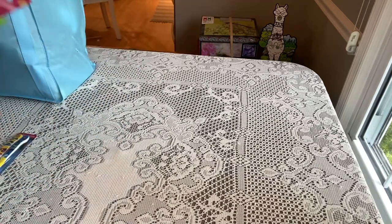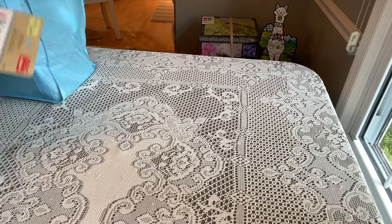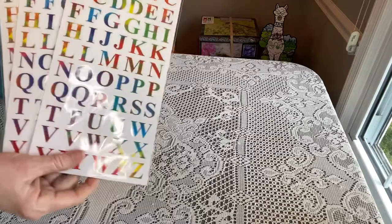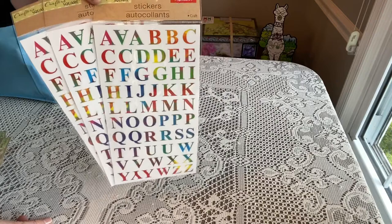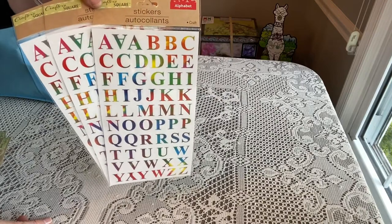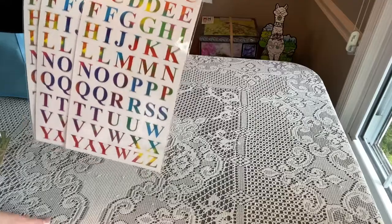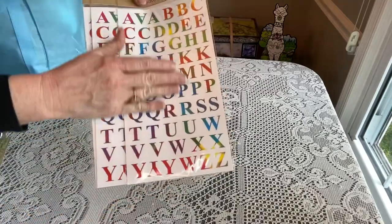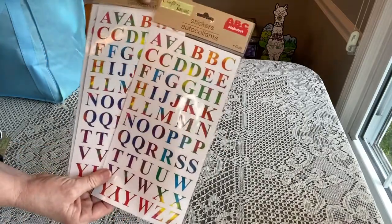Alright, let me share my Dollar Tree haul. The first thing I picked up were some new lettering stickers. As you know, I like to put letters in the top of my boxes that say 'You Are Loved' or 'Jesus Loves You.' These have a rainbow effect going throughout all the letters — really pretty, and I'd never seen those before.